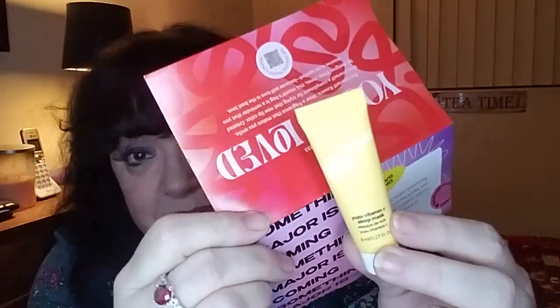The next item is Saturday Skin Yuzu Vitamin C Sleep Mask. This is a deluxe sample — the full size of 50ml is worth $29, and this is 8ml. Wake up to brightness and bounce with this overnight mask — a cocktail of yuzu, which has three times the vitamin C of any other citrus fruit. Niacinamide and retinol work together to help soothe dry, stressed out, and dull skin and give you a smoother and softer complexion. I'm not mad about this, but I have to be careful because it has retinol and I tend to react to that — I get redder than I already am. So, iffy on that one.